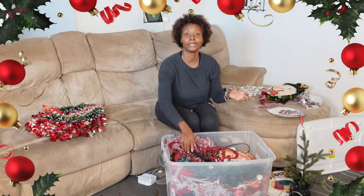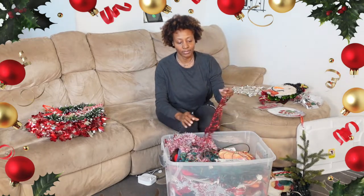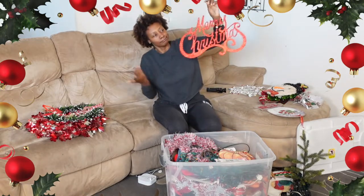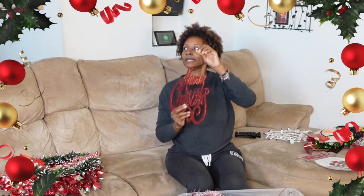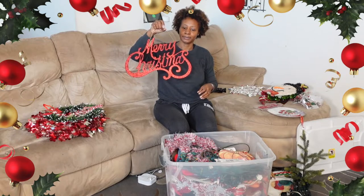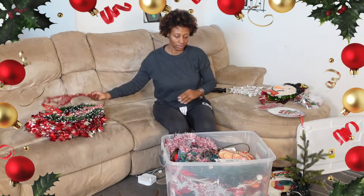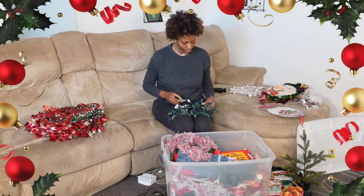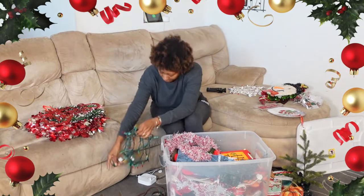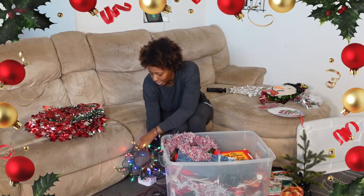Here's another wall hang / door hang. It says 'Merry Christmas.' I think I used this one year before I had the wreath and just hung it on the storm door. Here's some more lights that I kind of hang in the window. Let's see if they work. Yay — they still work!